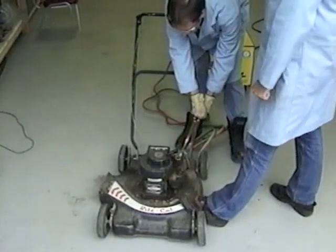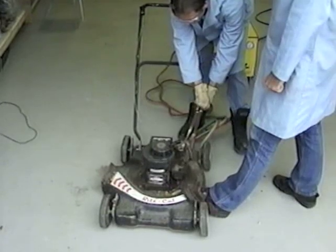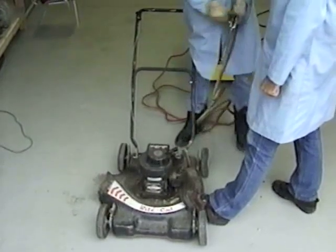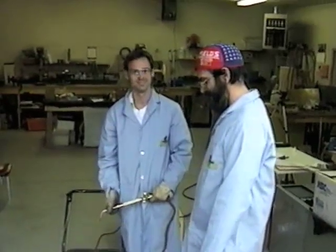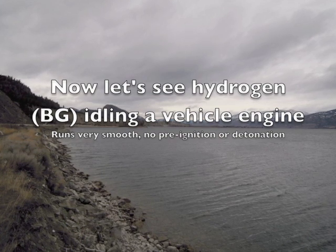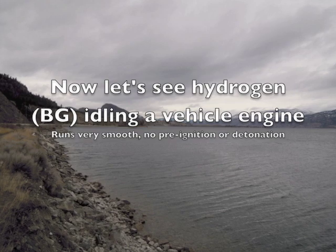Here we have an internal combustion engine running on Brown's gas — runs nice and smooth. And when we take the gas away, it stops. Now let's see hydrogen, as in Brown's gas, idling an internal combustion engine. You can see that it runs very smooth, no pre-ignition or detonation.